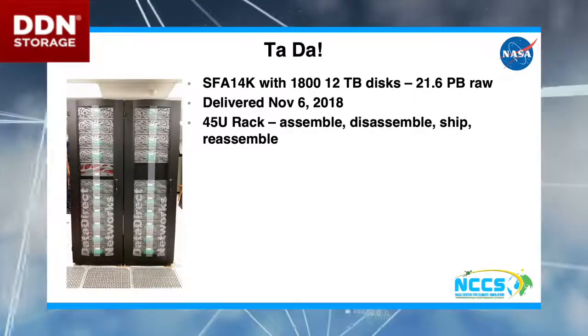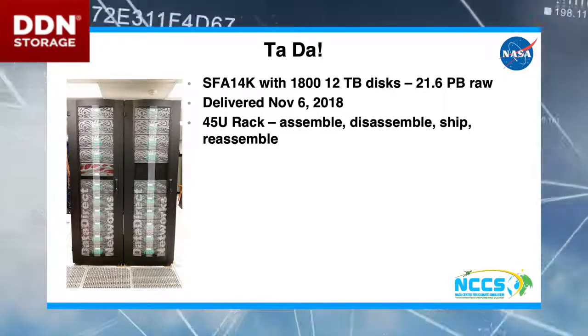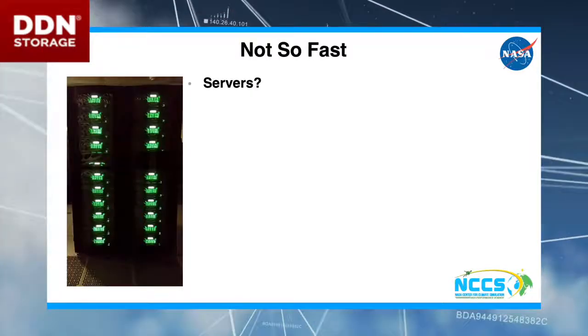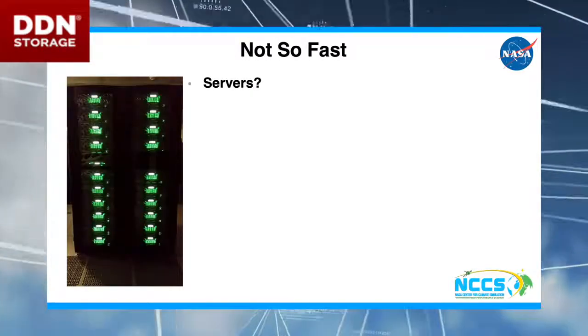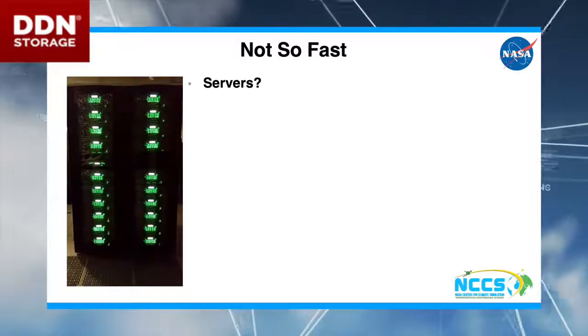But did you notice there's something missing? There's something that's not there — so we actually have sad DDN, because we don't have our servers. Why don't we have our servers? Well, now we go back to the geopolitics.